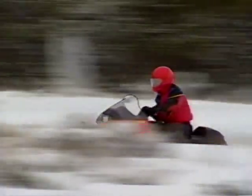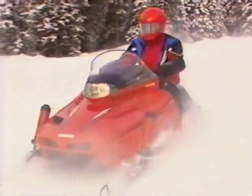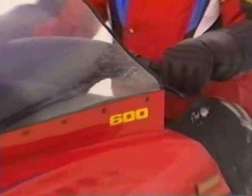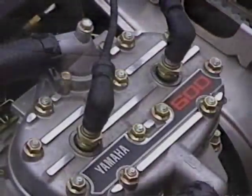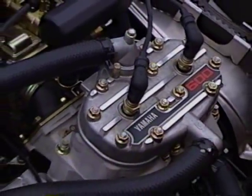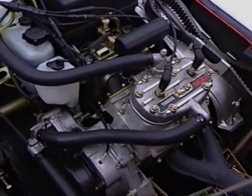Power comes from high-output, liquid-cooled, twin-cylinder engines. 494 cc's in the VMAX 500. 598 cc's in the VMAX 600. With high-tech features like Nicosil-plated cylinders, reed valves, flat-slide McCuni carbs, digital CDI. It all adds up to power off the line, peak performance in the mid-range, and a top end to put you out of sight in a hurry.